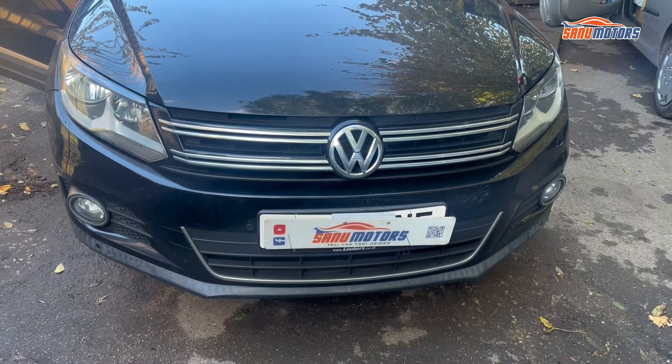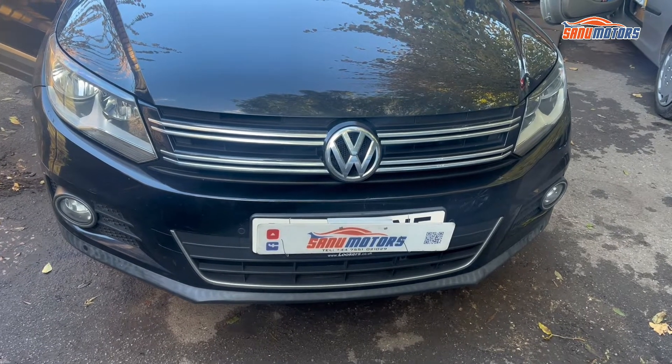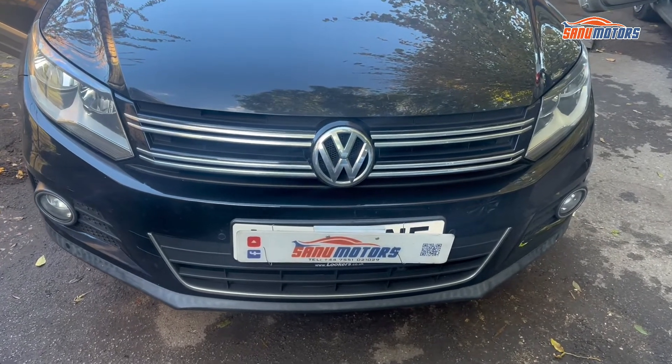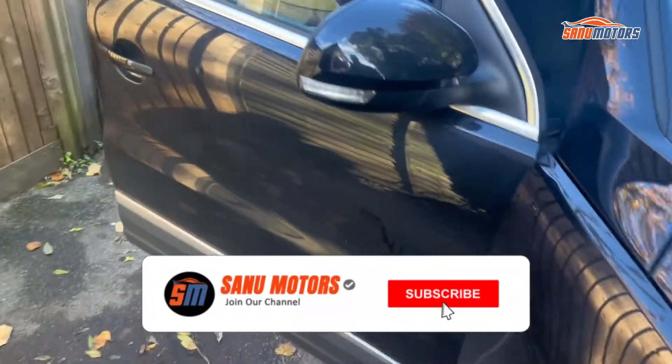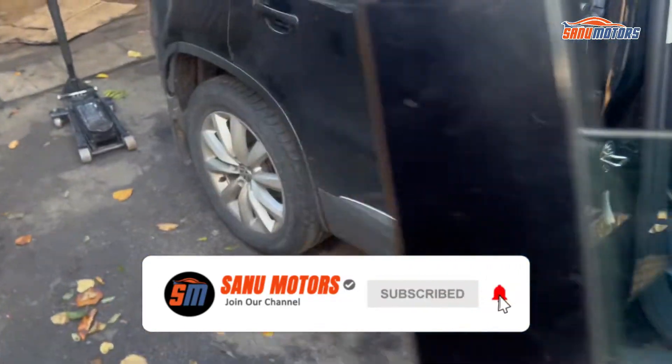Welcome to the channel. This is a VW Tiguan 2015 model, 2 litre. We have an engine management light on, and we will see what happened to cause it.